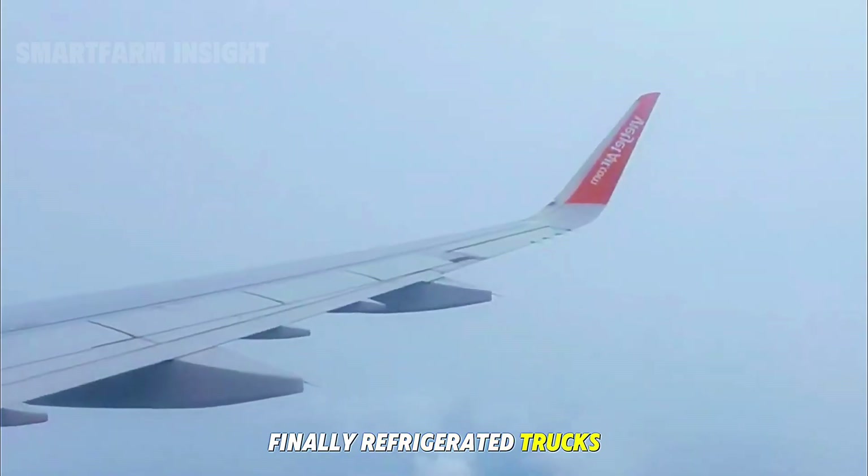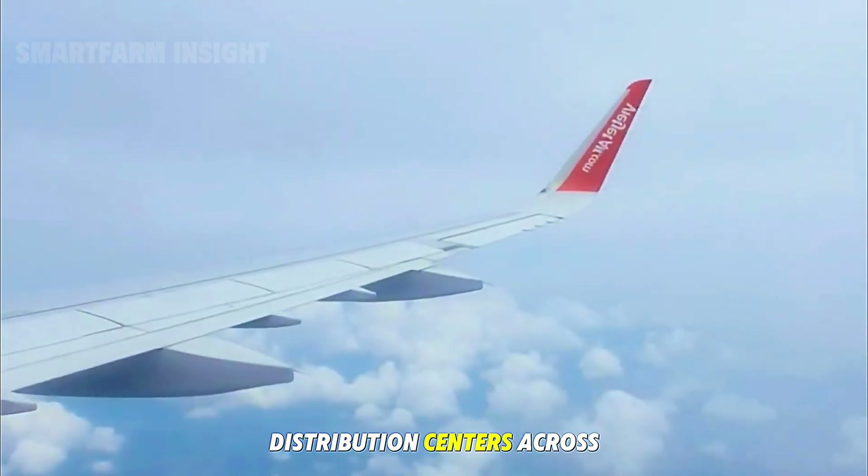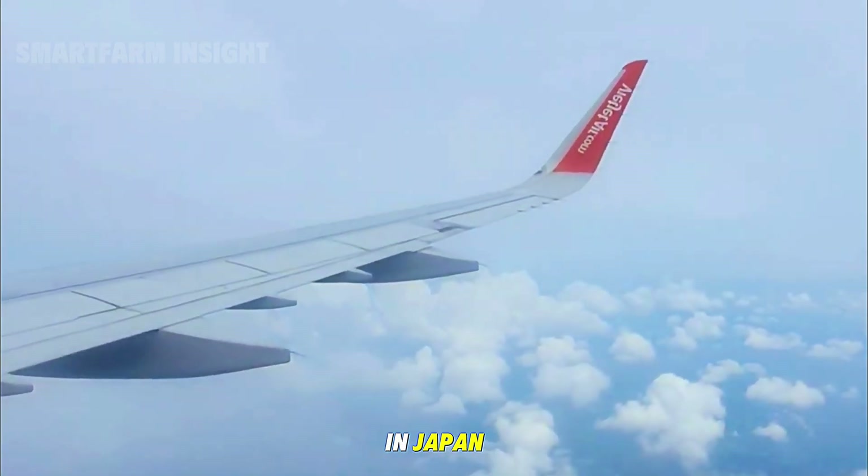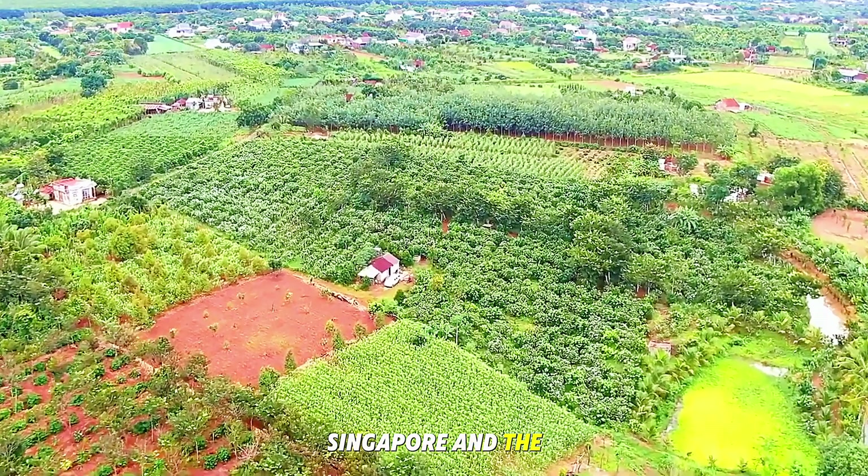Finally, refrigerated trucks deliver the guavas to distribution centers across Taiwan, or to export ports bound for markets in Japan, Singapore, and the Middle East.